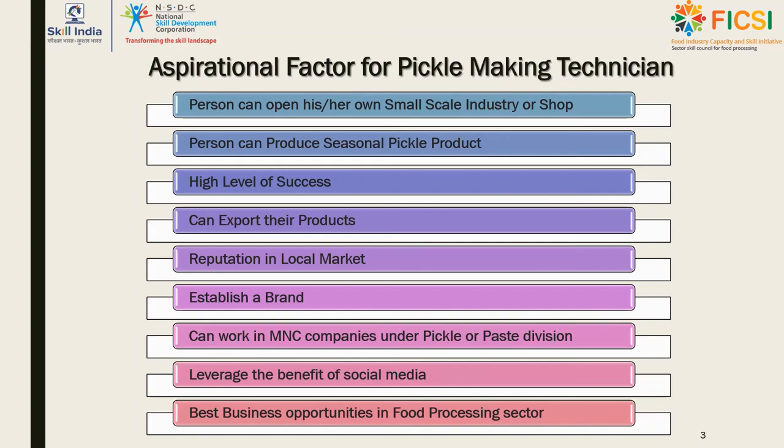After completing training in pickle making, a person can work in companies or start their own small scale business or shop in a local area. India has a variety of seasonal vegetables, so one can offer varieties of pickle such as mango, lime, and cucumber. The pickle market is growing immensely in domestic and international markets, and consumers from average to above average to rich all want this product in their daily meals.